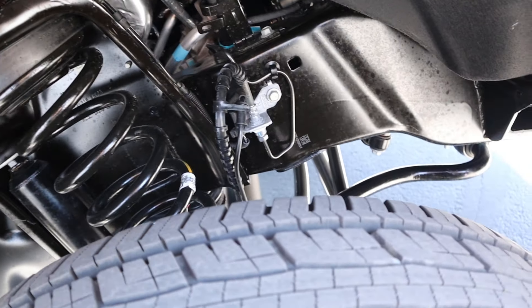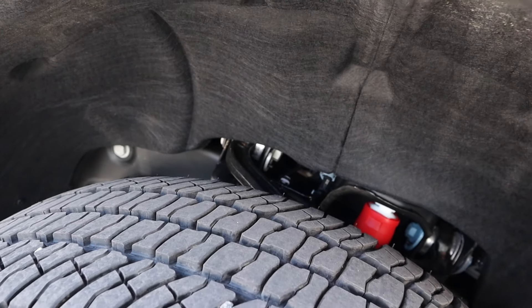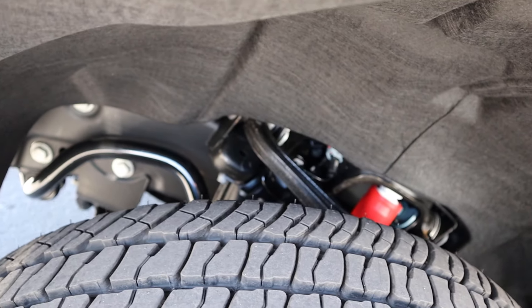Here's the front suspension on the Ford — you can see Ford uses a solid front axle. Over on the Silverado, we've got independent front suspension, so a completely different setup.